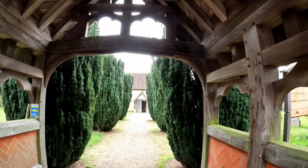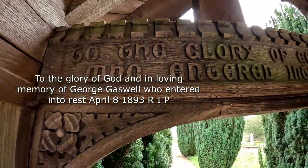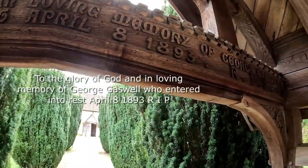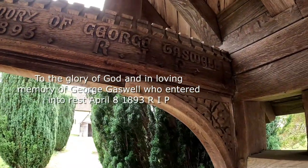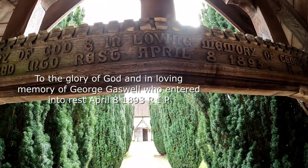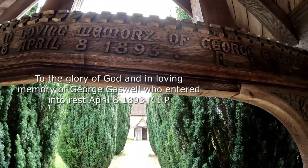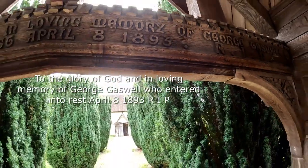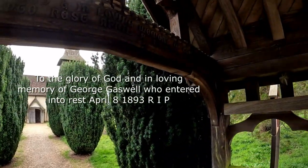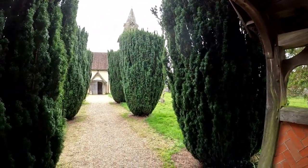The light's not very good looking up there. I can just make out 'the glory of God' and in loving memory of George... Goswell? It mentions a hunter who engaged into rest, April the 8th 1893, and it says RIP. We apologize we can't read the full inscription.